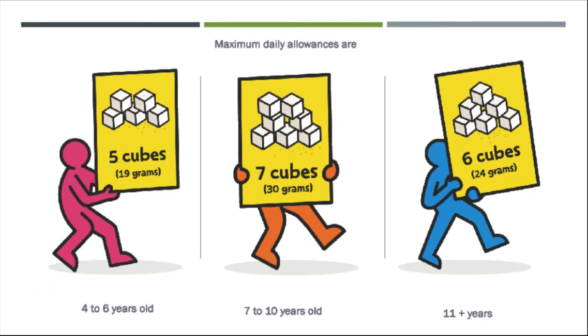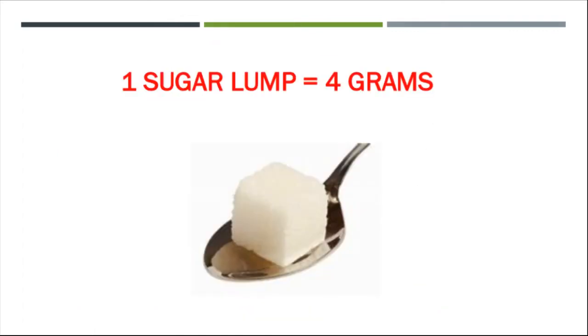The maximum daily allowances are: for four to six year olds, five sugar lumps; for seven to ten year olds, it's seven sugar lumps; and then for eleven to eighteen year olds, it's six sugar lumps. Let's put this into perspective with something a bit more visual. One sugar lump, which is about one teaspoon, is roughly equal to four grams of sugar.